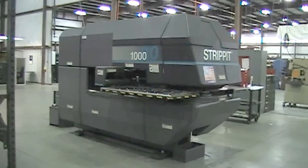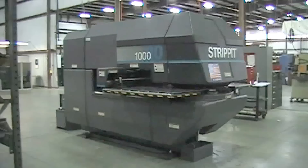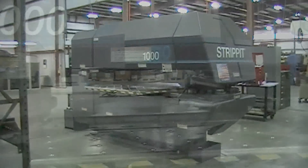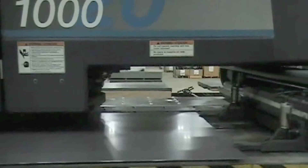This is our Strip It 1000 20CNC turret punch press. It features CAD CAM software, 20 stations, 3 auto index, and a 40x50 work area with auto repositioning for larger workspace.